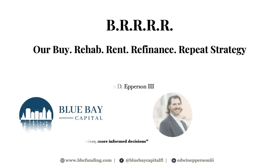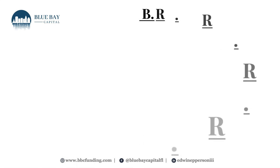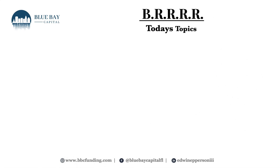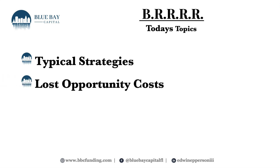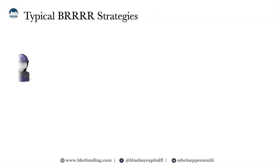Hello investors, my name is Edwin Epperson, manager of Blue Bay Capital, and I'm helping real estate investors like yourself make wiser, more informed decisions. Today we're going to be discussing the BRRRR strategy — Buy, Renovate, Rent, Refinance, and Repeat. During this presentation I will cover what the strategy typically looks like, why this typical approach may not work as envisioned, and what Blue Bay Capital's solution is to overcome these lost opportunity costs.